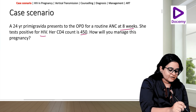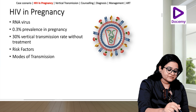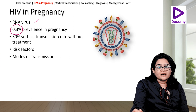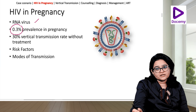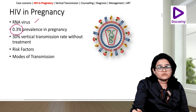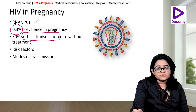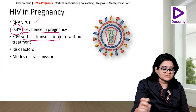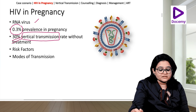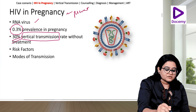HIV in pregnancy — a few important things to know: it is an RNA virus and the prevalence in pregnant women is around 0.3%. Very importantly, while routes of transmission include blood and sexual transmission, in pregnancy the route we are most worried about is vertical transmission, that is from mother to baby. If no treatment is given, there is a 30% chance the fetus will develop the infection if the mother is HIV positive.